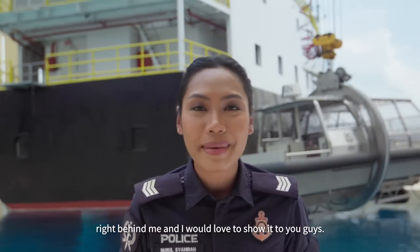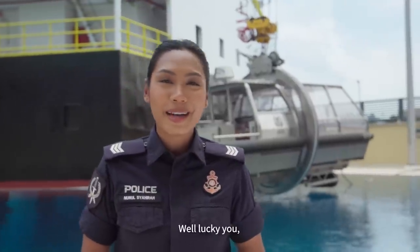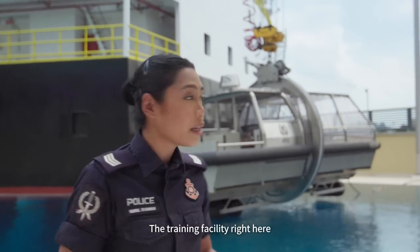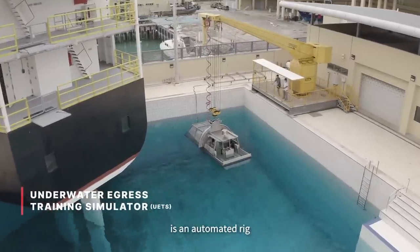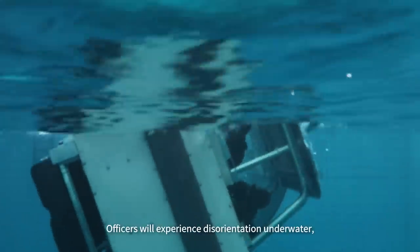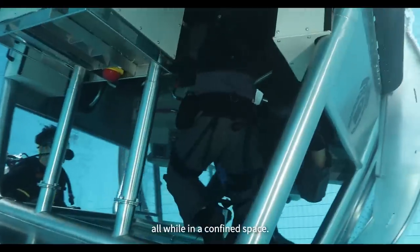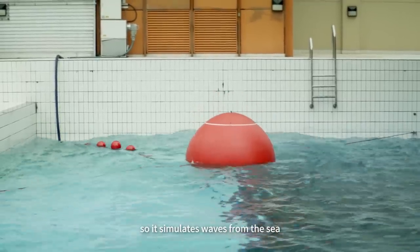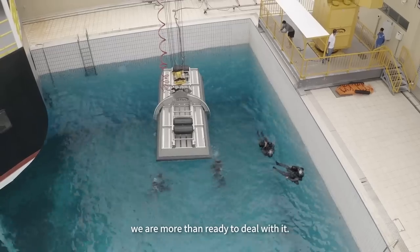There is one last training feature right behind me. Have you ever wondered what happens if a boat capsizes? Our PCG officers are absolutely prepared for situations like this. The underwater egress training simulator is an automated rig attached to a structure that resembles our STS PK interceptor boats. Officers will experience disorientation underwater while in a confined space. The training pool also has a wave generator so it simulates waves from the sea as realistically as possible. Should a capsize happen, we're more than ready to deal with it.